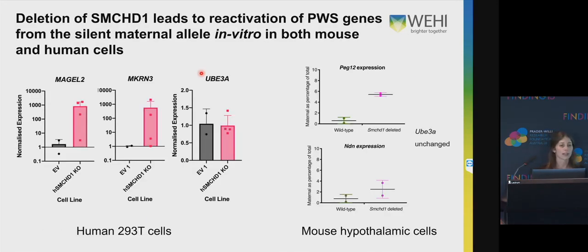We know from prior work that deletion of SMCHD1 can lead to reactivation of Prader-Willi genes from the silent maternal allele in vitro in both mouse and human cells. I'm showing some data from human 293T cells — not a Prader-Willi cell line — but showing that when we delete SMCHD1, we see an increase in expression of some of these Prader-Willi genes, and we don't have an effect on UBE3A, which is important because we don't want to be affecting UBE3A and therefore causing Angelman syndrome. And this is some data from hypothalamic cells harvested from a mouse and then cultured, where we deleted SMCHD1 in vitro and we see from the maternal allele an increase in expression in a number of Prader-Willi cluster genes compared to the wild type, which has no expression from this allele.